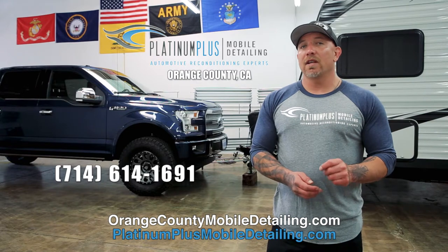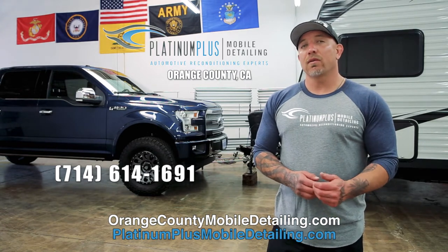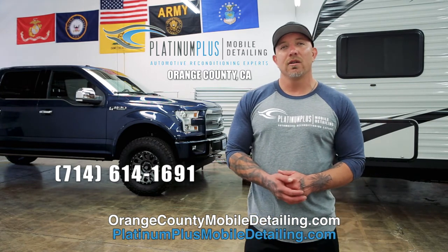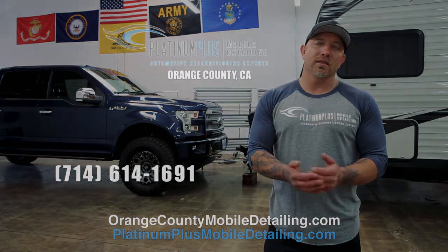If you have any questions, we do free consultations and estimates, so you're welcome to give me a call, ask any questions, and if you'd like, we can schedule an appointment for you to bring your car by our shop so we can give you a consultation and estimate and help you choose the best ceramic protection to best fit your needs and your car.